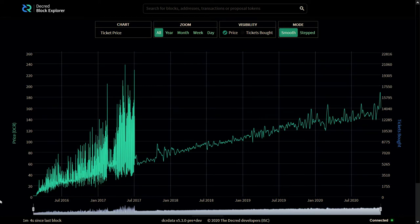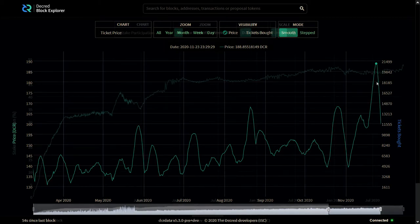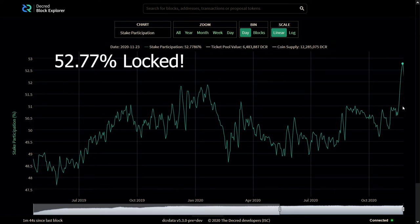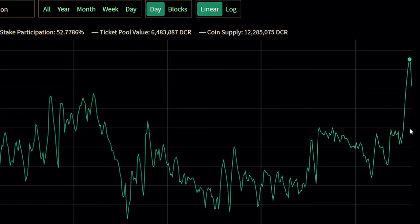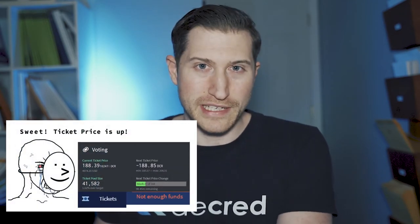Now let's explore some network stats. The Decred ticket price needed to participate in the proof of stake governance system hit an all-time high of 188.85 DCR per ticket. An all-time high of 52.77% of the Decred circulating supply was locked away in the system, showing incredible confidence in Decred by its holders, given that tickets are chosen randomly and can take upwards of 4.7 months to be selected to vote. It can be speculated that the DEX buyers are staking and that they are here for the long haul.